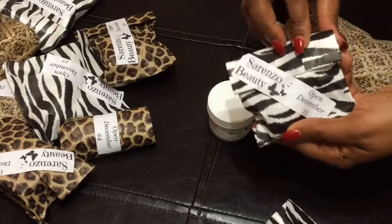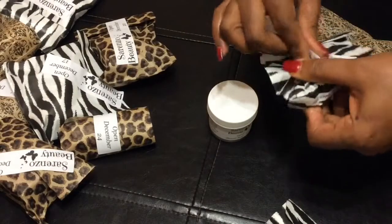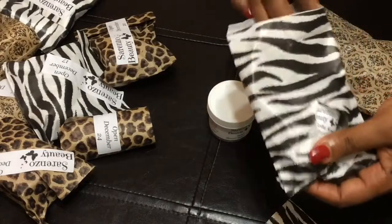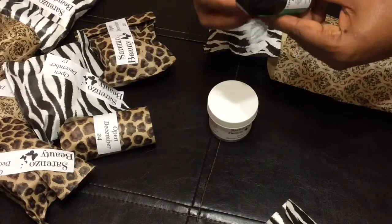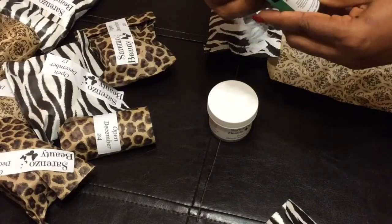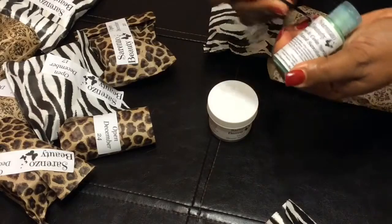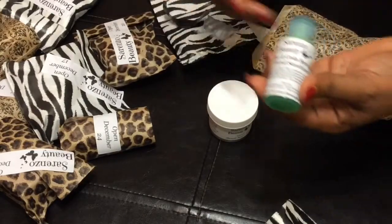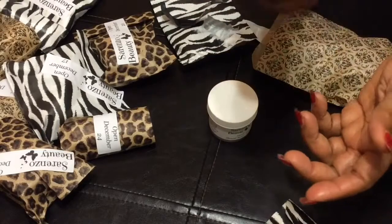Now let's see what's in the 15th here. So the 15th, we have Lime and Cola Spritzer — Lime and Cola Spritzer Hand Sanitizer. Let's see, can I get this off? Oh, so this is what this looks like here. And I'm sure it smells fabulous.